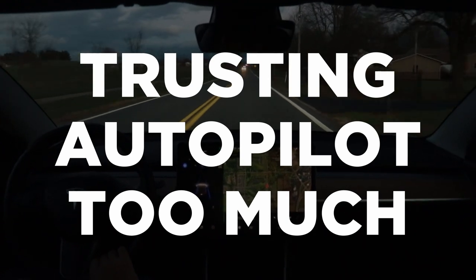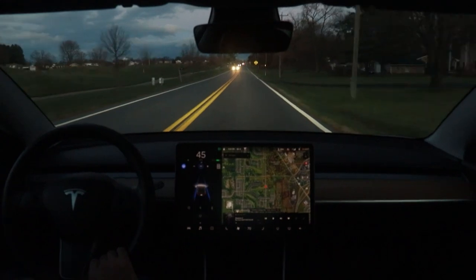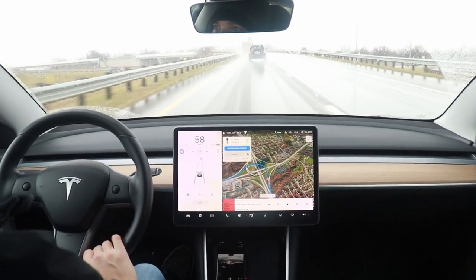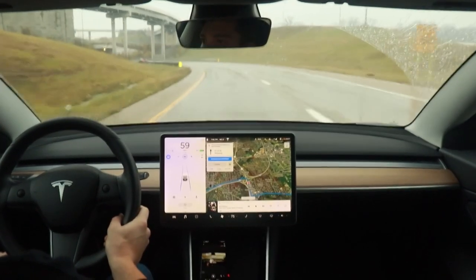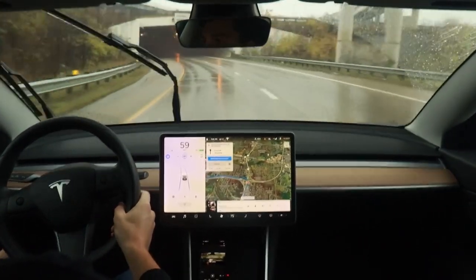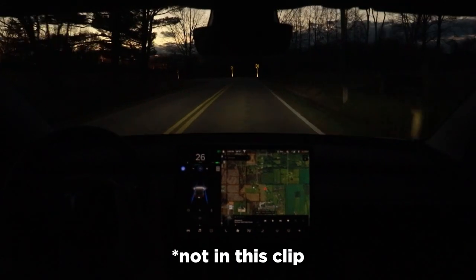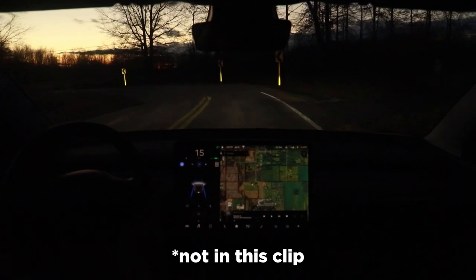Number three is trusting autopilot too much. Autopilot is a great tool, but it makes some really bad mistakes sometimes and you have to be ready to take over at any time. I've seen people using ankle weights or anti-nag devices on their steering wheel to bypass the hands-on-wheel reminder — that's really dangerous. Autopilot is a tool, not a self-driving system. I've had it slam on the brakes randomly on the highway, and once on a country road with poor lane markings it almost swerved us off the road. Keep your hands on the wheel at all times.